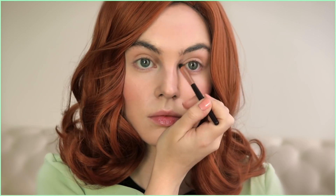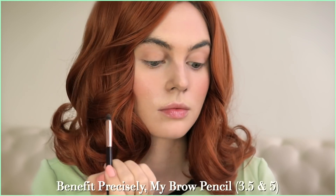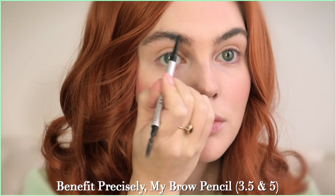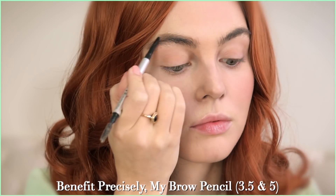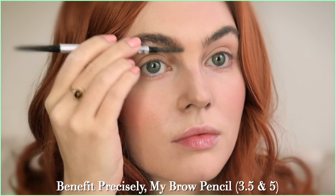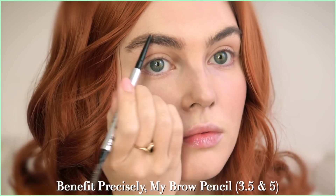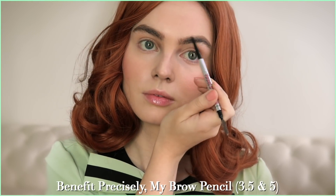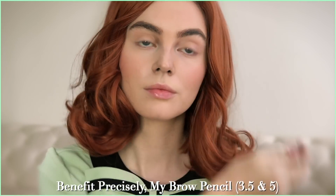Let's move on to brows. Her brows are cool-toned while her hair is warmer, which gives a nice contrast. I'm going to brush up my brows using shade 3.5, adding in some stray hairs, and then with shade 5 — also from Benefit Precisely My Brow — I'm adding in a really light hand, just a couple of strokes in the sparse areas. I've been really liking blending these two together — I can fake the shape with 3.5 and then add in dimension with 5.